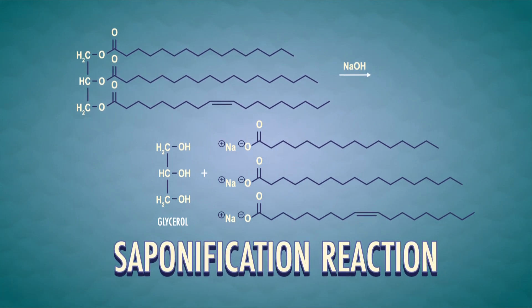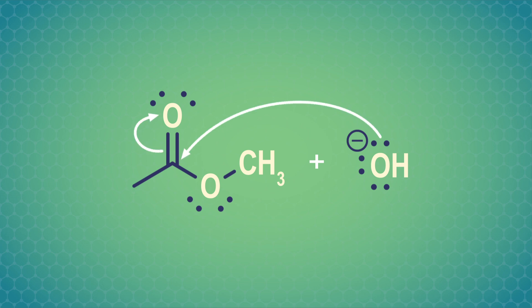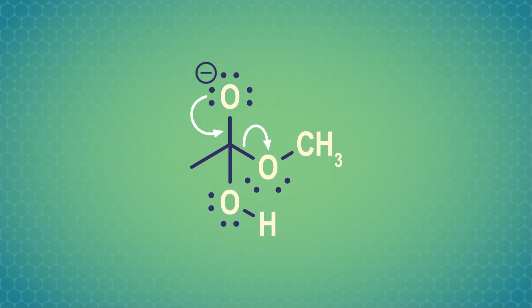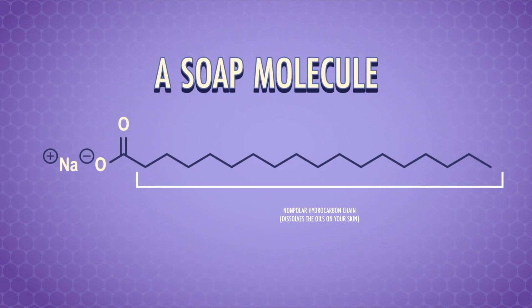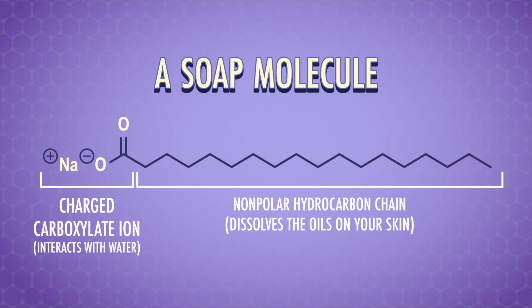Ester hydrolysis of fats is also a key reaction in soap making, involving the ester groups in animal fats and vegetable oils, which are both made up of triglycerides. This reaction can also be called saponification when we're using a strong base to make soap. Base-catalyzed ester hydrolysis starts with the hydroxide ion attacking and adding onto the carbonyl carbon to form a tetrahedral intermediate. The electrons then push back down and the alkoxy group is eliminated, leaving a carboxylic acid. The alkoxide ion that just got eliminated is basic and comes back to take a proton from the carboxylic acid, forming an alcohol and leaving a carboxylate ion. When you wash your hands, the long non-polar hydrocarbon chain dissolves the oils on your skin, and the charged carboxylate ion allows the soap molecule to interact with water and be washed away.